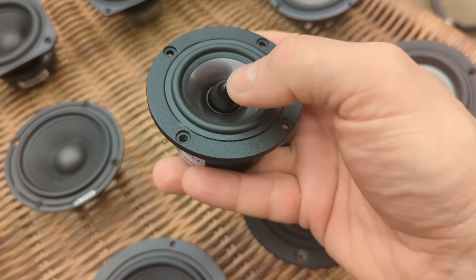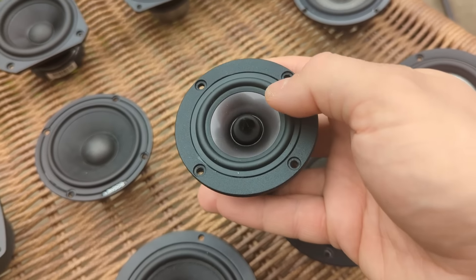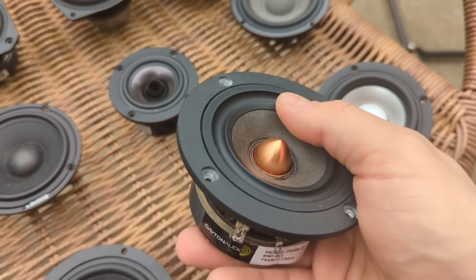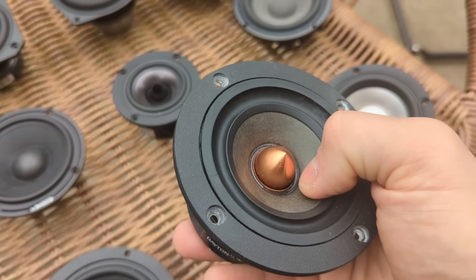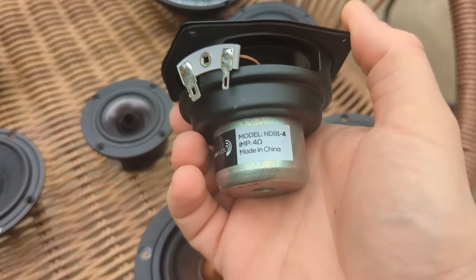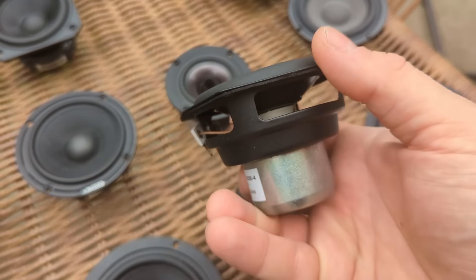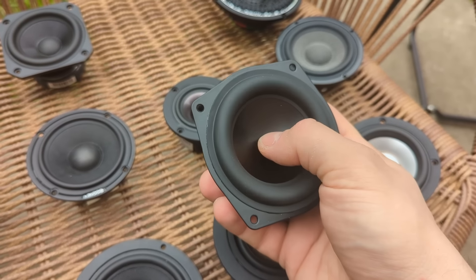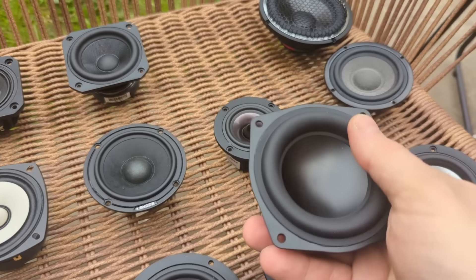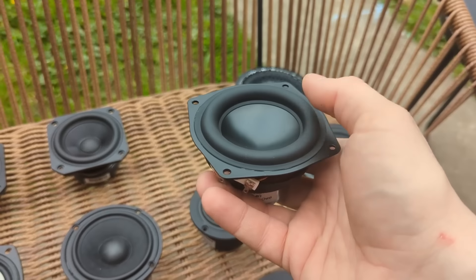Next are some Daytons. The smaller version is the RS75, advertised as three inch but looks more like two and a half inch — very small, with a dust cap not connected to the cone. The bigger version is from Richard, who used these in his car and won something at EMMA last year using them in custom A-pillars. Then there's the Dayton ND91, sent by Gitis — it looks more like a woofer with loads of Xmax, a metal cone, and a very soft suspension with a big surround — interesting to see how a small woofer compares against actual mid-range drivers.